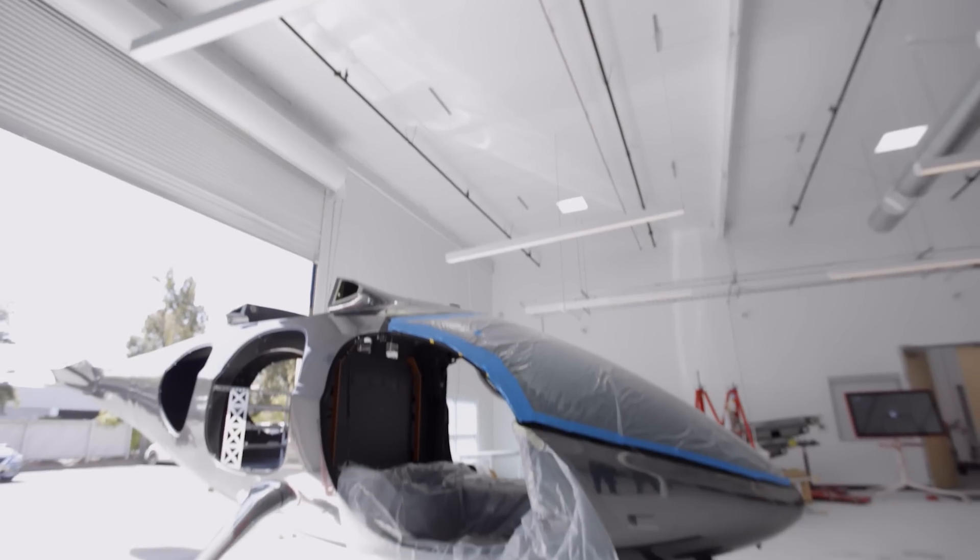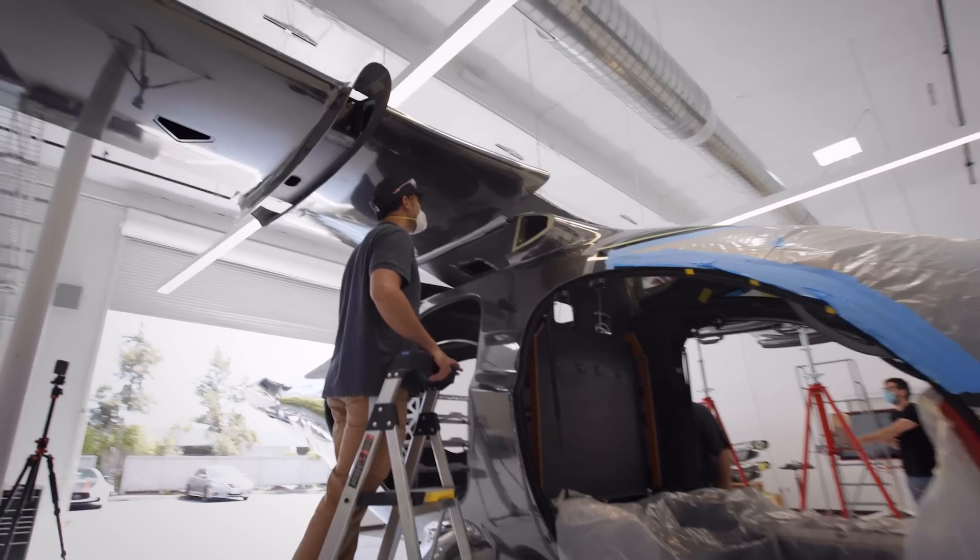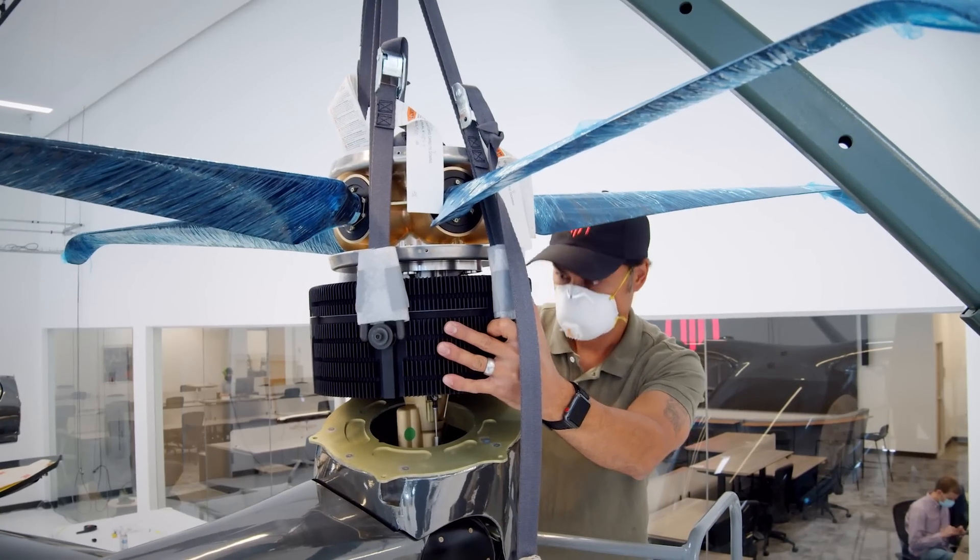Once we had all of the pieces, we integrated the plane, which means assembling the airframe and installing the components in the airplane.